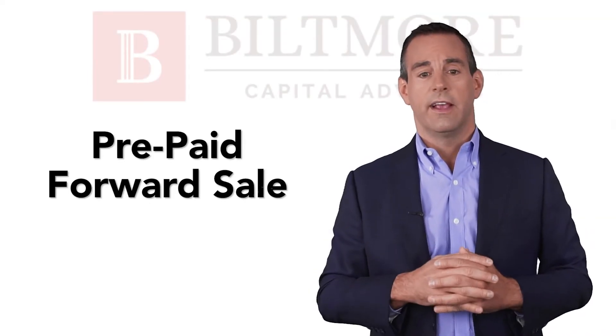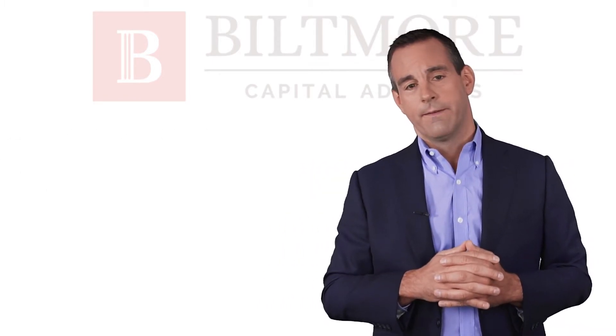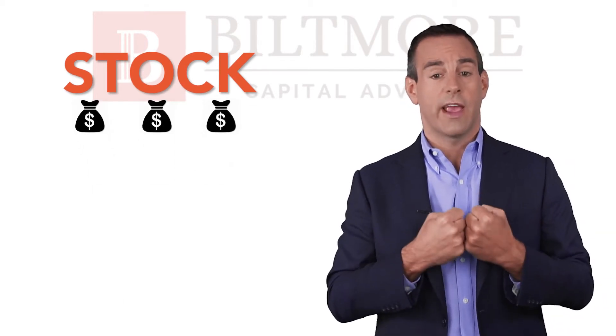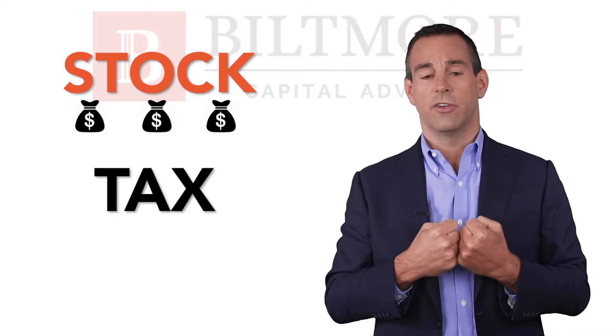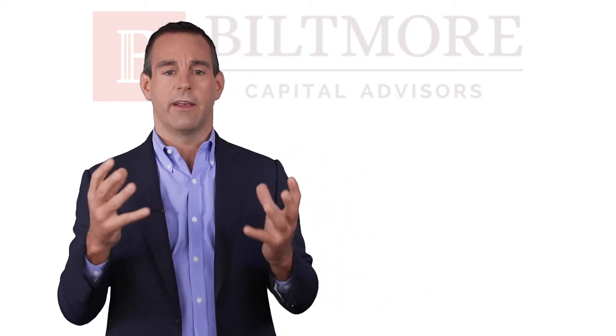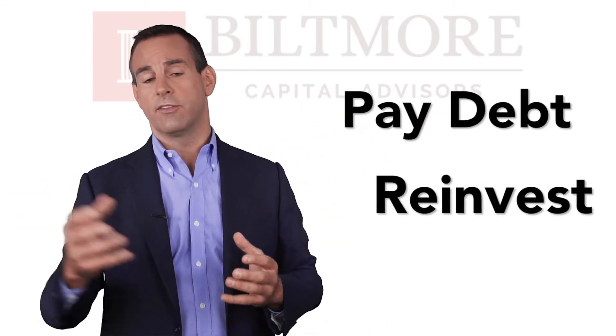A prepaid forward sale is another type of hedge. In this example, we are receiving proceeds upfront for the eventual sale of your stock, but that taxable transaction isn't happening for potentially a year or two down the road. We might receive 80 to 90% of the value of our UPS stock today, which we can use to pay down debt or reinvest in a diversified portfolio. We'll continue to get the dividends from the UPS stock, and a year or two down the road, whenever we set up this transaction to expire, that will ultimately be the time that we sell the stock for tax reasons.